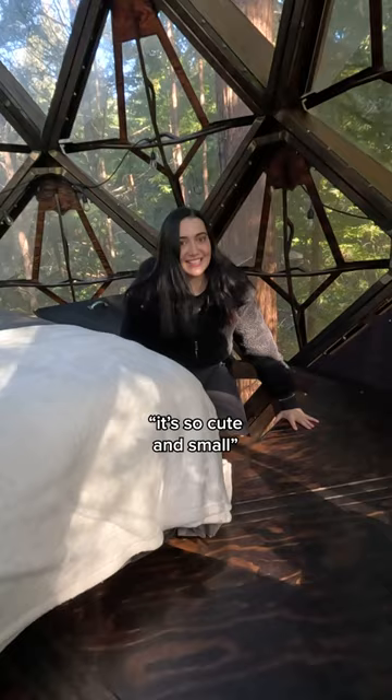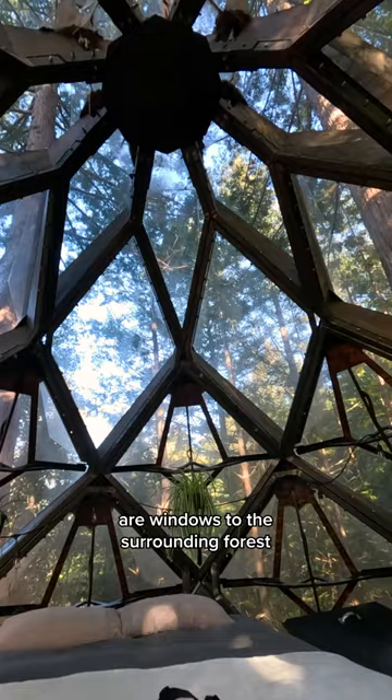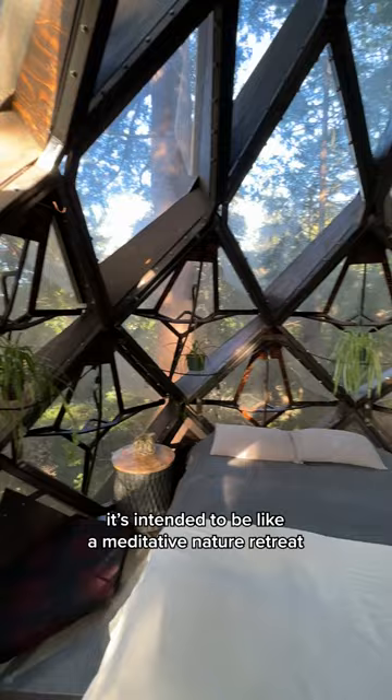It's so cute and small inside. Oh yeah, I like this much better than the ladder. Now inside, the tree house is actually really pretty. The scales of the pinecone are windows to the surrounding forest, and though it is pretty snug up there, the decor and plants are very cute. It's intended to be like a meditative nature retreat, and I think it definitely does achieve that.